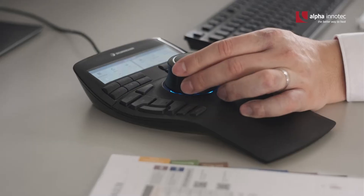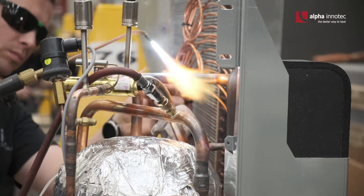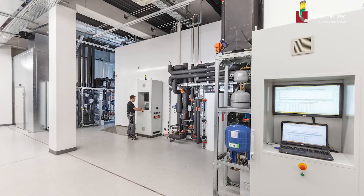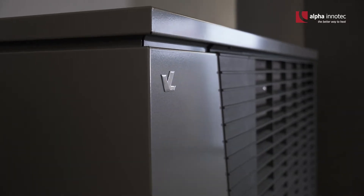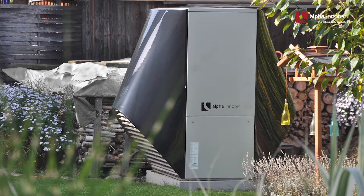For more than 20 years, Alpha InnoTech has been developing, producing and selling heat pumps — manufactured in Germany and constantly refined in its state-of-the-art technology center. Our products stand for quality, simple installation and operation as well as reliable performance.